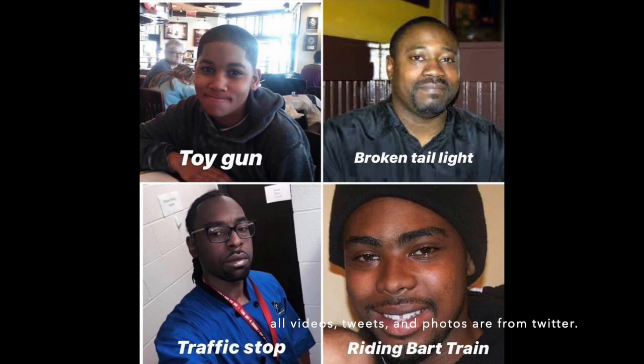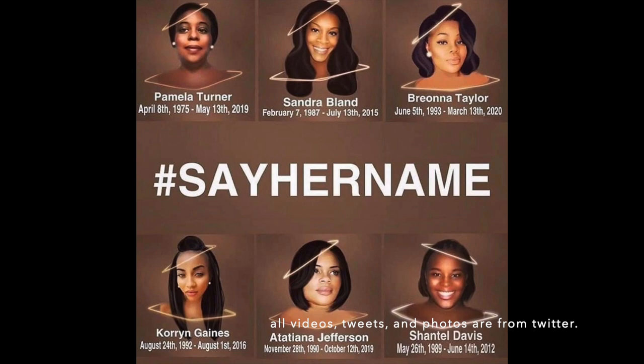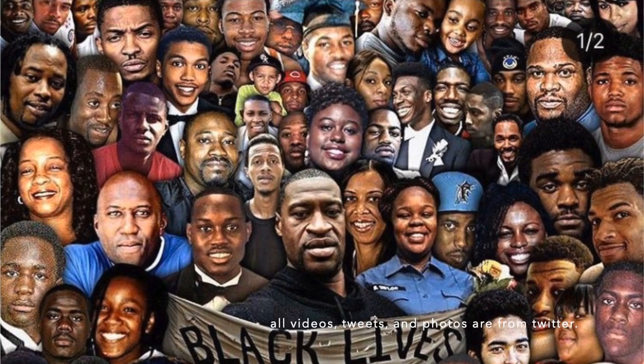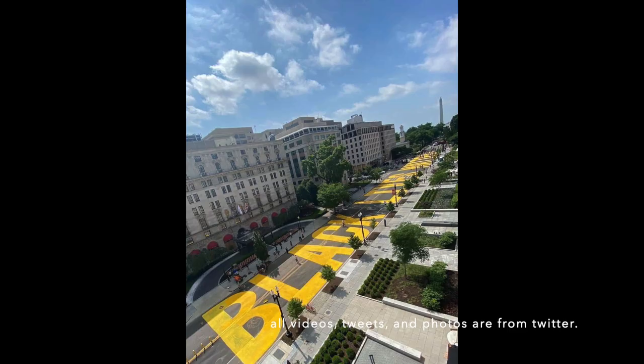That's all I'm going to say — I could go on a rant forever. Black lives matter. Say their names. Justice for all.